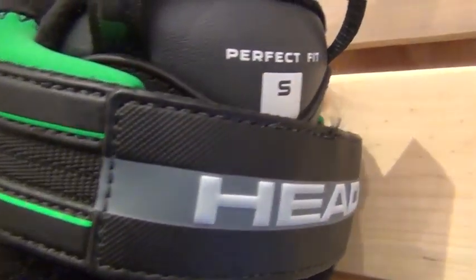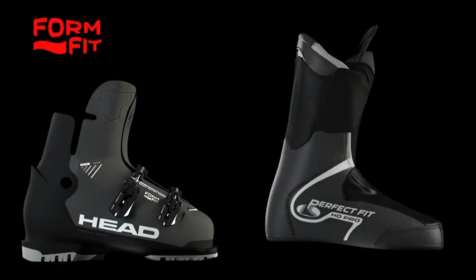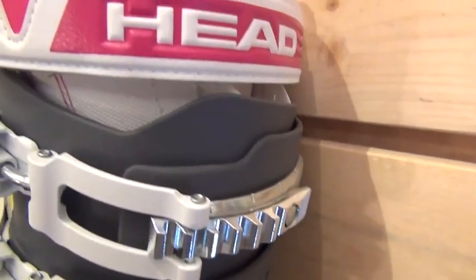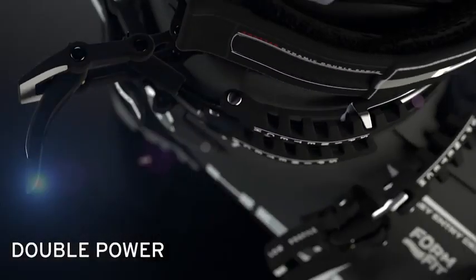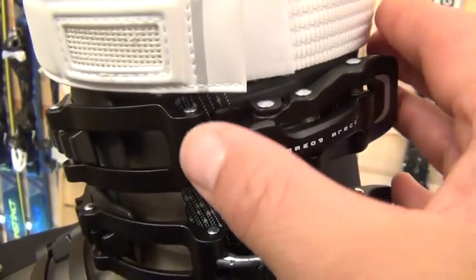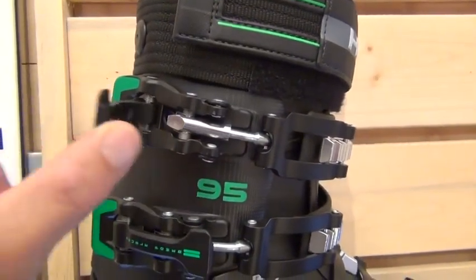We incorporate a couple of great fitting systems within these boots as well. We use a Perfect Fit liner and Form Fit shell customization — I urge you to watch the video on Form Fit and Perfect Fit liners on YouTube for more information about those fitting technologies. We also use, at the top-end model, the Double Power Lever on both the men's and women's boots, which increases your leverage over the buckle by 50%, so you can keep your gloves or mittens on and really get a lot of leverage over those buckles without having to work so hard. Great feature.